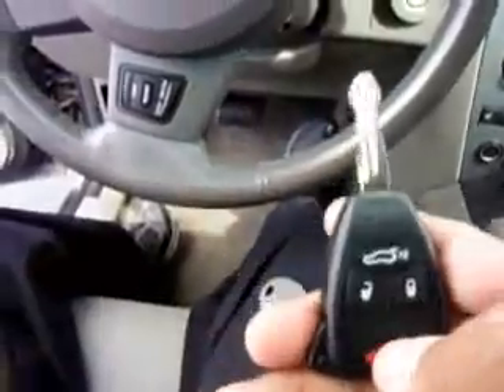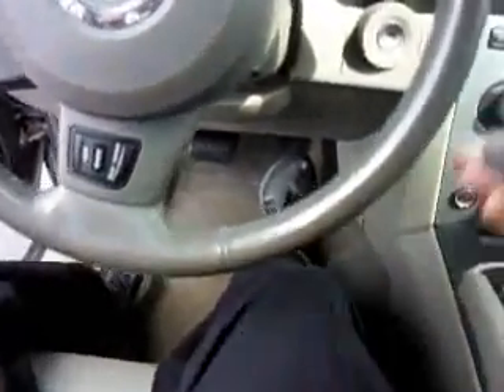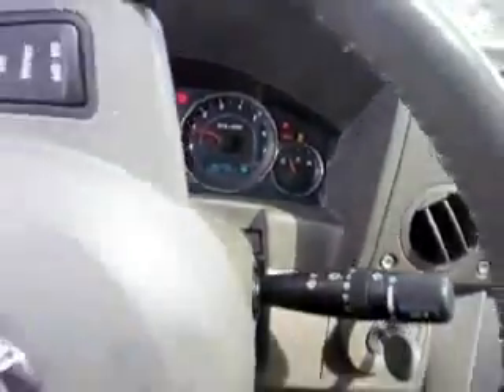Buttons work. So the new key is programmed — it's just a regular key with the chip. Starts right up.